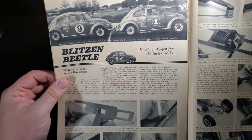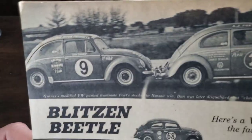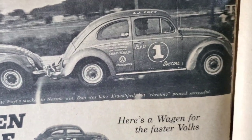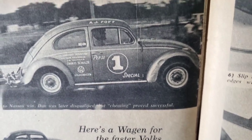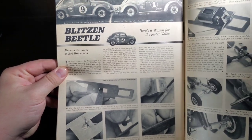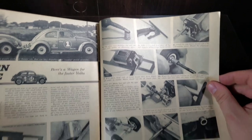Blitz and Beetle — here's a wagon for the faster Volks. Dan Gurney's modified VW pushed teammate Foyt/Stalker to a Nassau win. Dan was later disqualified, but cheating proved successful. A couple of big names — Dan Gurney and A.J. Foyt running some Beetles. Looks like we are talking more slot racers.